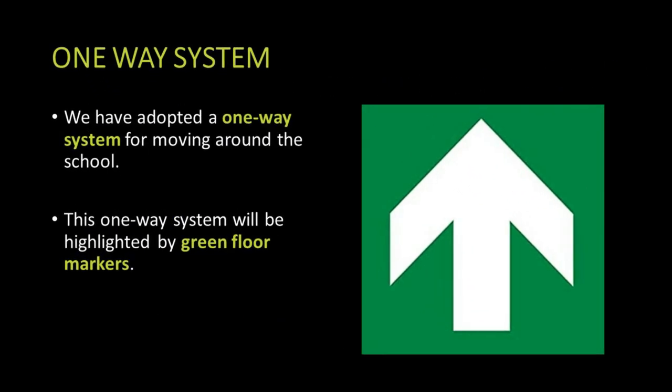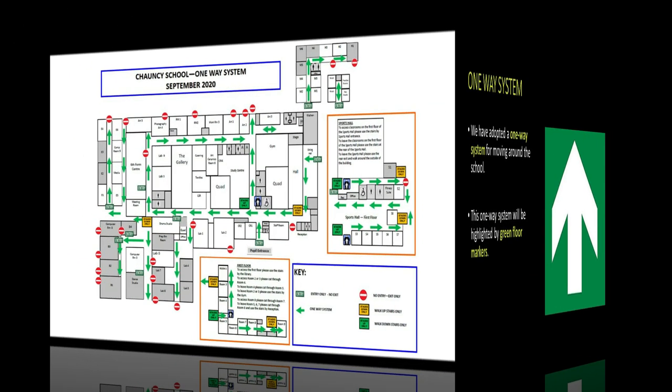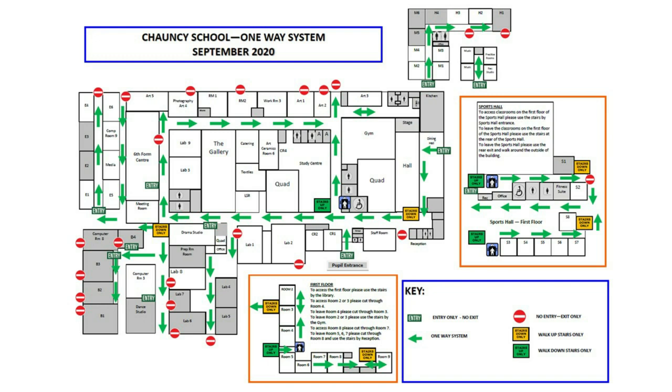We're keeping the one-way system around the school. We've got green cards on the floor indicating the direction of travel, which has worked particularly well throughout the autumn term. We also have entry and exit only signs on the doors and the students are familiar with the one-way map around the school.